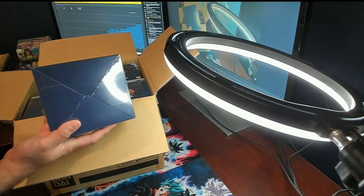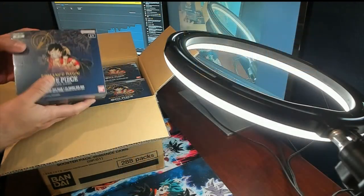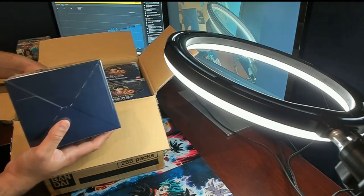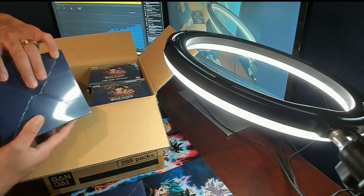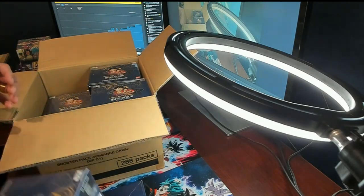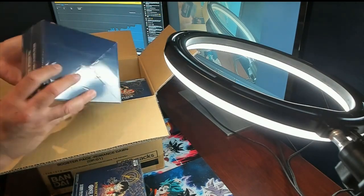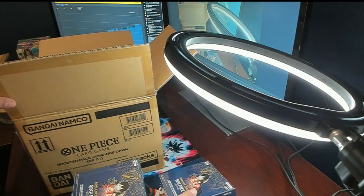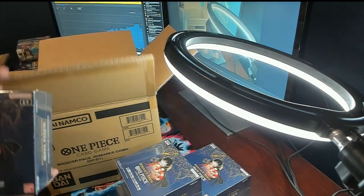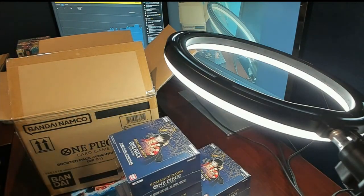It's a blue bottom — they're all blue bottom. I'm glad things look fine. This is a blue bottom case. Let me pull out another box to confirm. There we go — these are blue bottom cases or booster boxes. I was fingers crossed it is because I picked them all up at the same time, but they are blue bottoms.